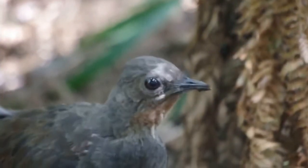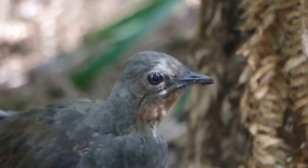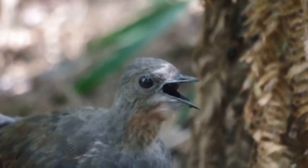The Lyrebird's mimicked calls are learned from the local environment, including other birds. It takes young birds about a year to perfect their mimicked repertoire.